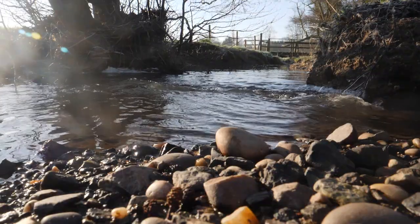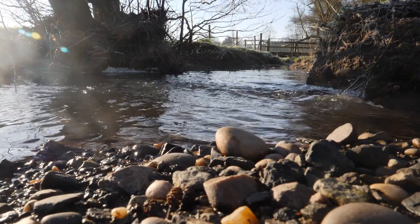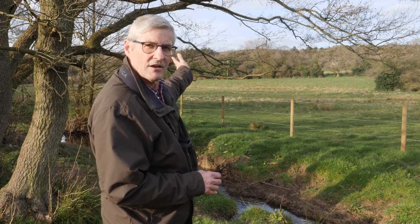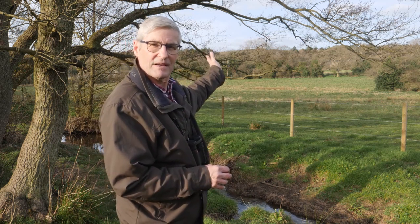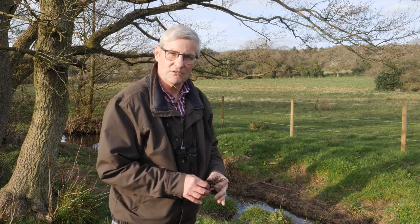This beautiful little brook is one of the most unpolluted in the whole of Leicestershire. One of the reasons for that is because no chemicals have ever been put on the land, so nothing leeches into the stream at all, and nothing leeches from agricultural land up in the top of Elviscroft valley, because basically Elviscroft valley is not farmed in that traditional sense at all.